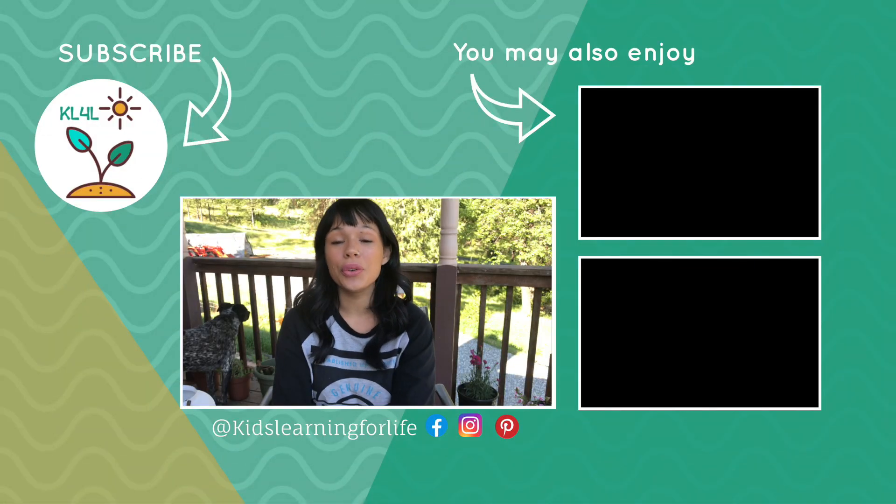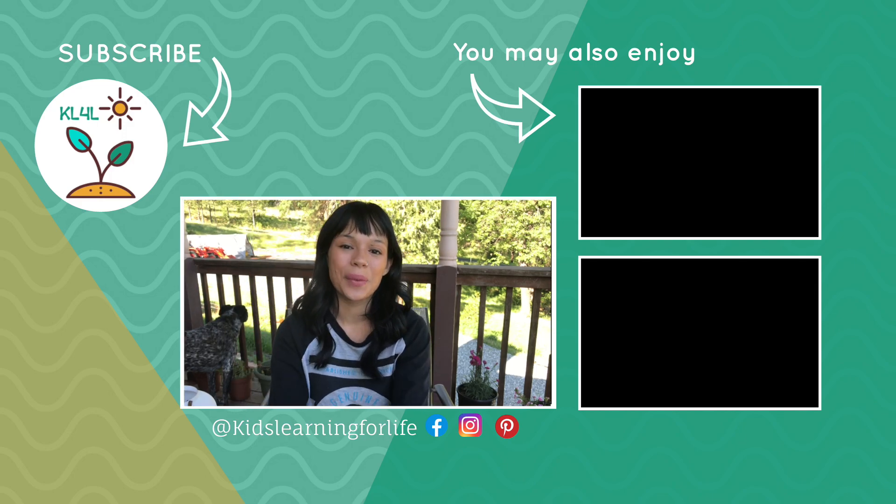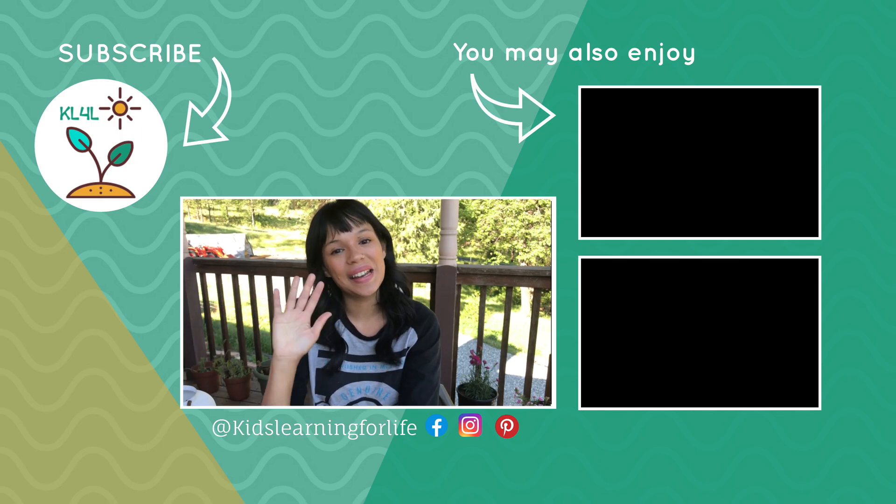How often do you go through your homeschool items and get rid of what you're not using? Let me know in the comments below, and don't forget to like and subscribe to see more videos just like this one. See you next time.